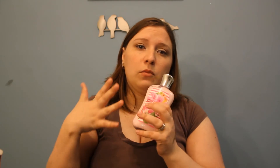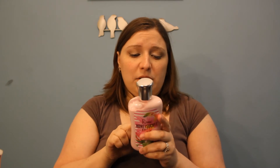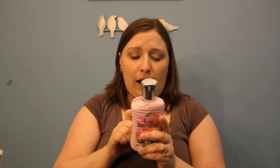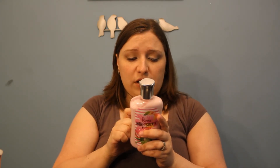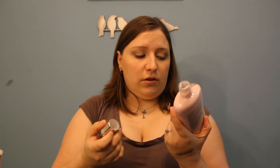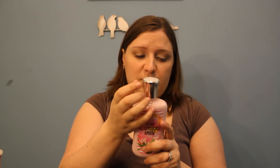The next one is the Rome Honeysuckle Amore — however you want to say it, I'm trying to be all French with it. This has top scents of Italian peach, blackberry, and green mandarin; mid notes of pink honeysuckle, white raspberry, and peony; and dry notes of golden amber, soft sandalwood, and cypress wood. That smells really good. I smell honeysuckle — that's what I smell. And that's supposed to be one of the mid-scents. But it smells amazing.